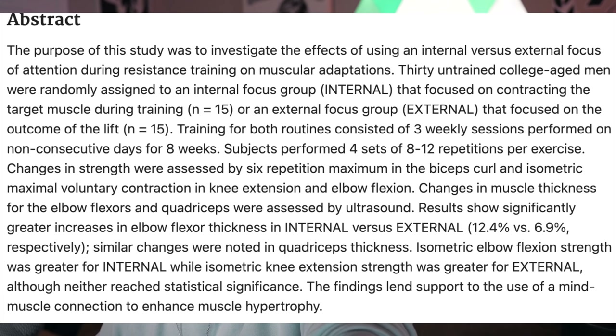There's a study Jeff Nippard covered where they had people with no training experience split into two groups. One group focused internally — on contractions and the muscle working — while the other focused externally, just on getting the weight up. They performed barbell curls and leg extensions. The internal group had almost twice the arm growth: 12.4% versus 6.9%. Leg extensions were similar for both, possibly because beginners struggled to isolate their quads.